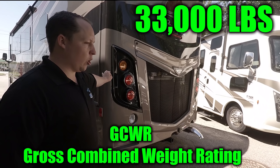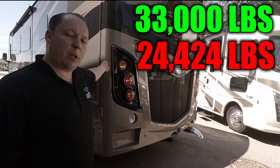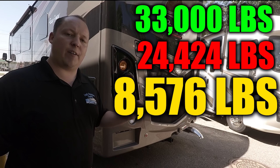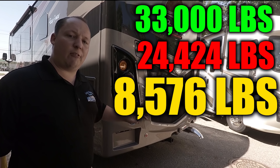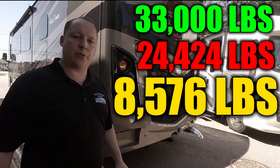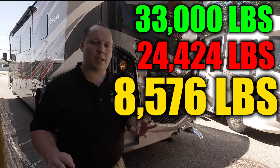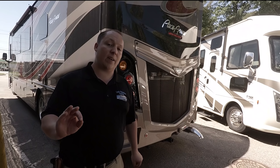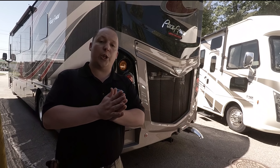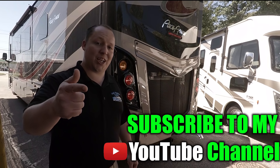This part is very important. Your hitch is rated for 10,000 pounds, but this motorhome cannot tow 10,000 pounds. The GCWR on this is 33,000 pounds — that's the gross combined weight rating of what this weighs and how much it can tow. This unit weighs 24,424 pounds, so subtract that from 33,000 and as it stands, it can tow 8,575 pounds. But that's before you put anything inside. Every pound you put inside takes away from towing capacity. If you put 1,000 pounds in, the max you can tow is about 7,500 pounds. Make sure you know the difference between a 10,000 pound hitch and a unit that can actually tow 10,000 pounds.